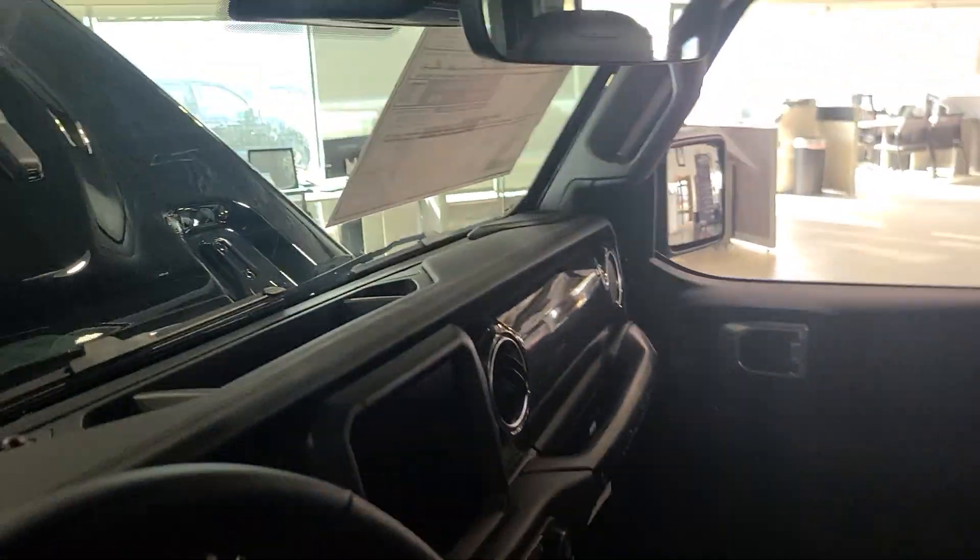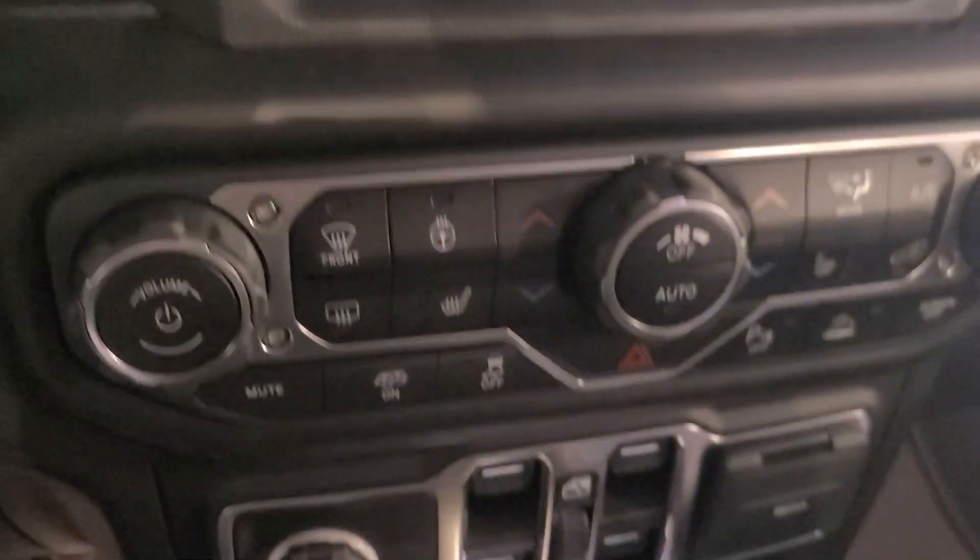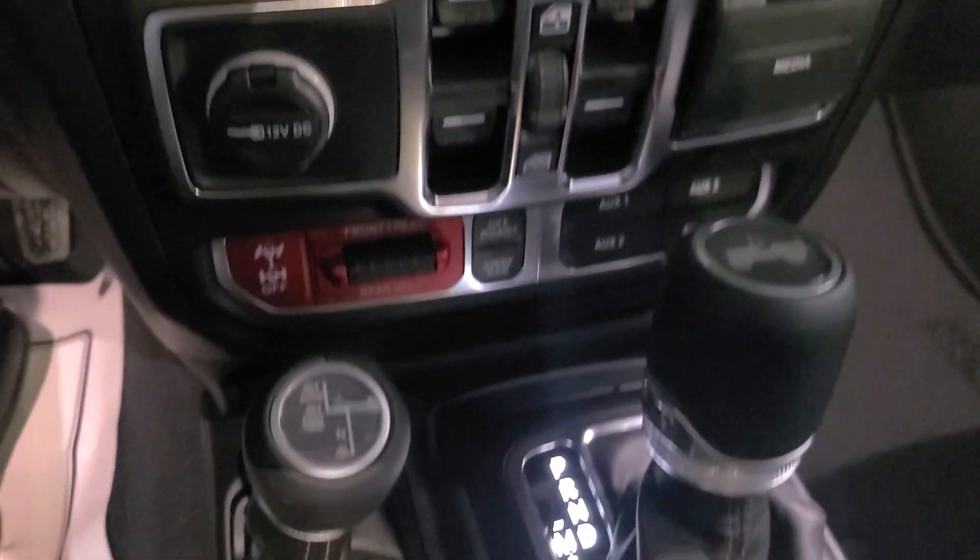I'm going to go ahead and climb in. Currently only 17 miles on this vehicle. Your great interior that the Jeeps have come to be expected. All of your controls here.